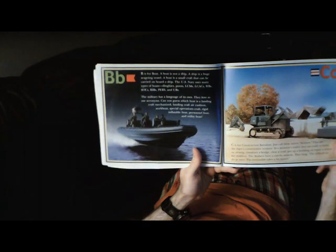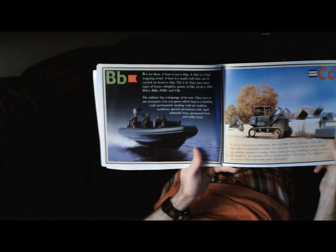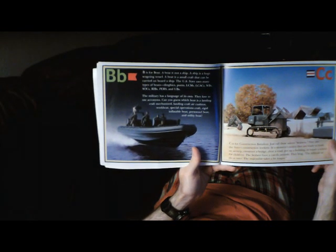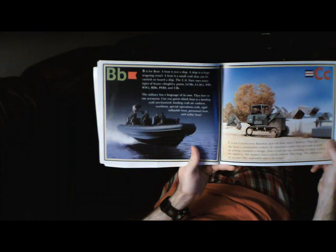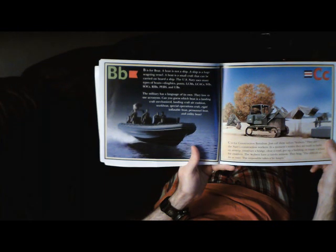B is for Boats. A boat is not a ship. A ship is a huge seagoing vessel. A boat is a small craft that can be carried on board a ship. The U.S. Navy uses many types of boats: dinghies, punts, LCMs, LCACs, WBs, SOCs, RIBs, PERs, and UBs. The military has a language of its own — they love to use acronyms.